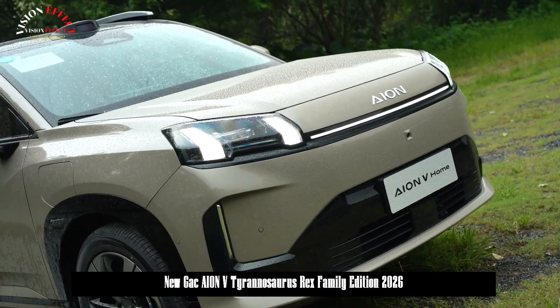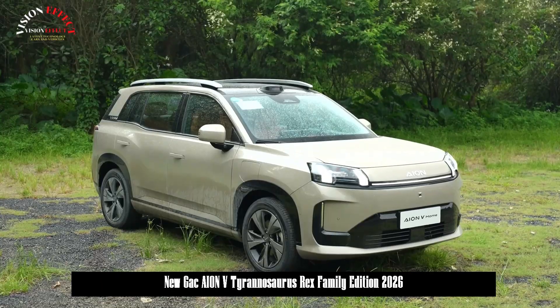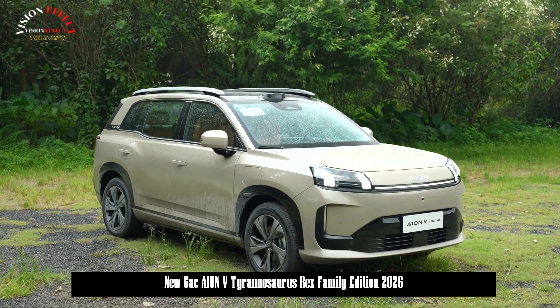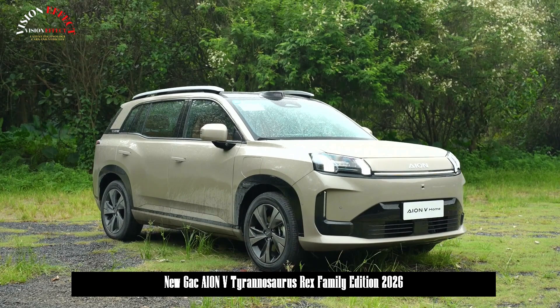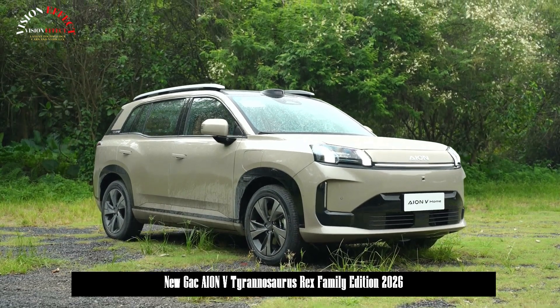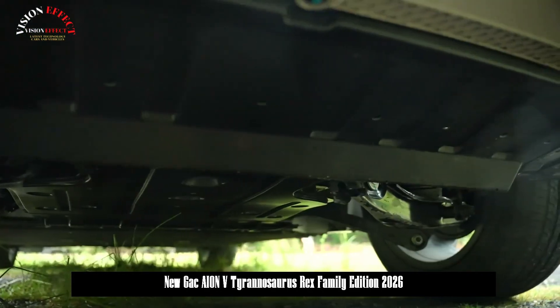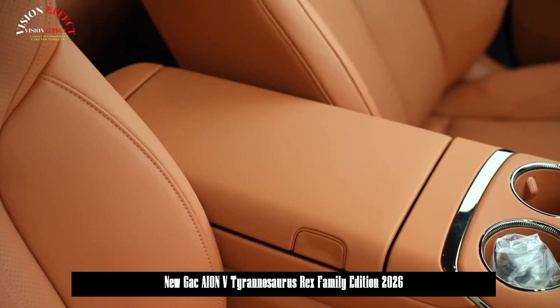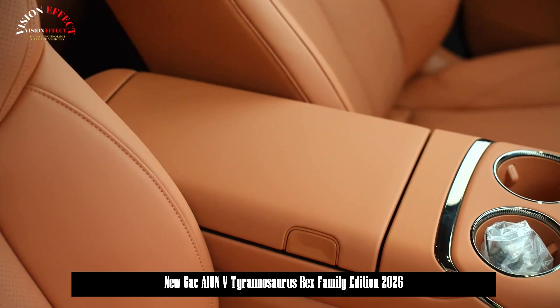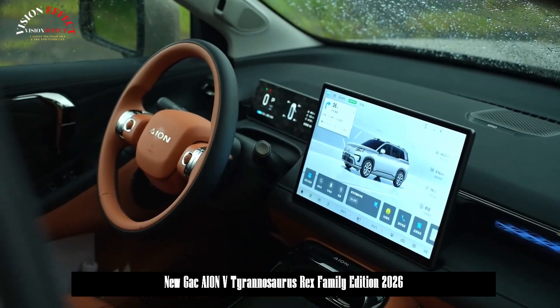The vehicle features an onboard refrigerator, a heated steering wheel, heated rear seats, and front seat cushions with thickness increased from 10 mm to 15 mm. Other features include 180-degree foldable front seats, a massage function for the front and front passenger seats, and a 137-degree adjustable backrest angle.